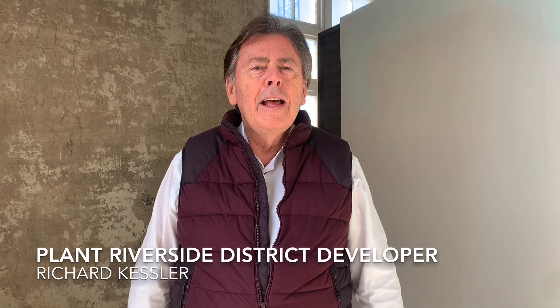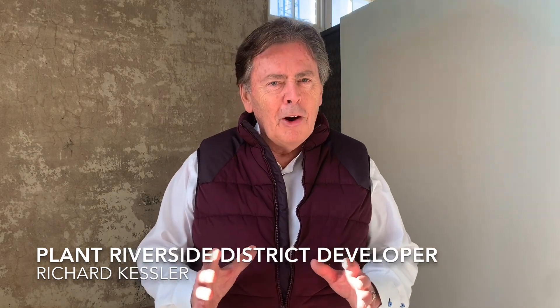To answer your question, it's a bit scary, it's a bit exciting — a big bunch of active emotions. Plant Riverside District will open; our goal is the end of March, early April.